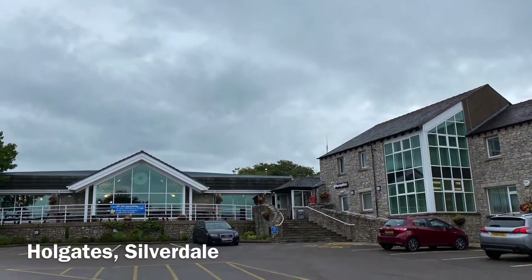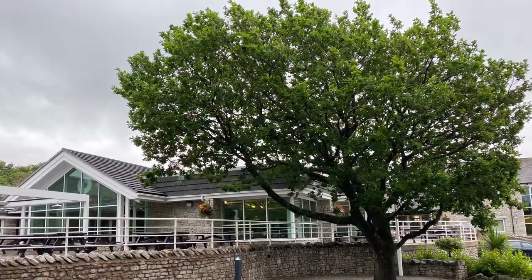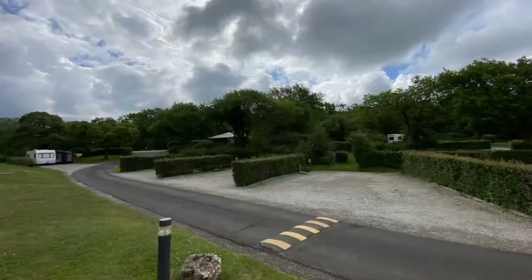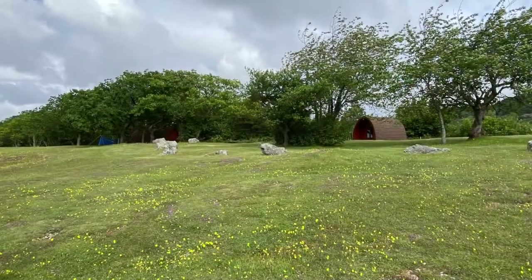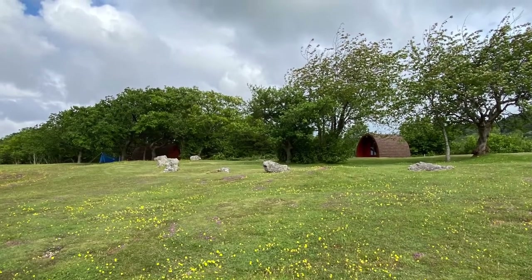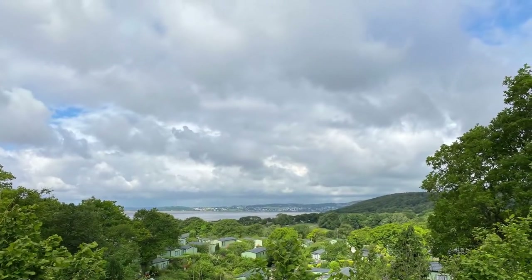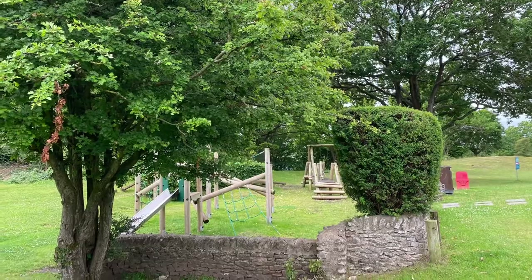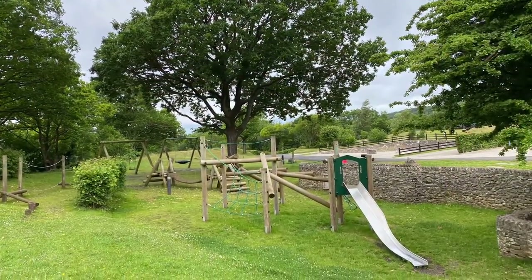A little bit about Holgate's: it's an upmarket site with lots of privately owned static caravans, and my parents have one of those. But it's equally suitable for tourers, and as you can see the pitches are large and all serviced. There are pods on the site, and the static caravans are nestled on the hillside with lots of privacy. There's a great children's play area — in fact there are at least two — this being just one of them. Good site all round.